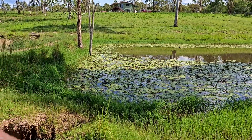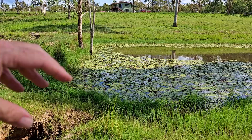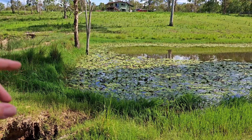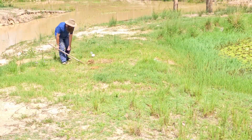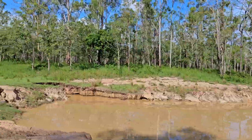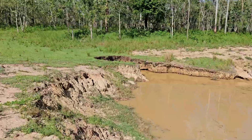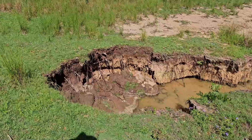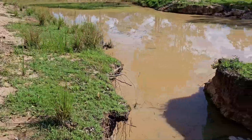Daniel emailed me and said please don't use that stuff, let me see the dams first. I actually did soil tests on his request as well, which I think I showed in the last video. Over at the other dam we have had some significant erosion, especially up here where a lot of the water enters the dam.